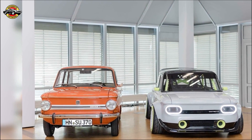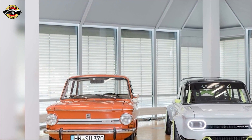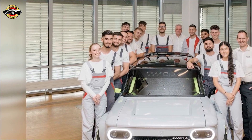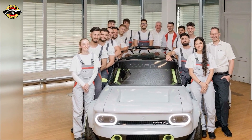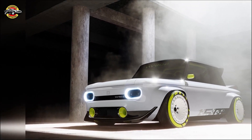To accommodate the significant performance upgrade, the chassis and bodywork underwent extensive modifications. The apprentices used a modified floor pan from an Audi A1, complete with brakes and axles, as the base. The widened body features muscular fenders designed with the support of Audi design and realized through 3D printing.